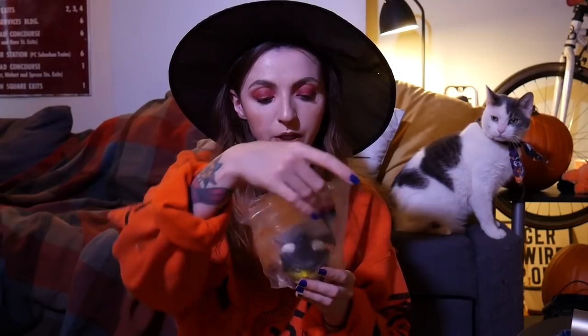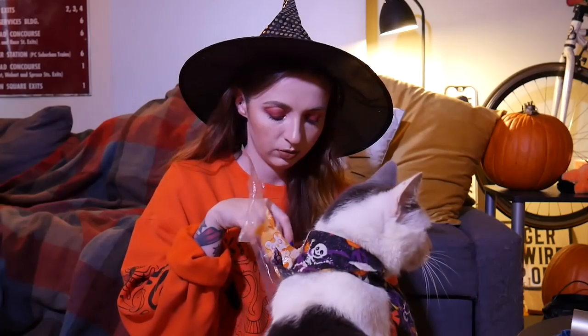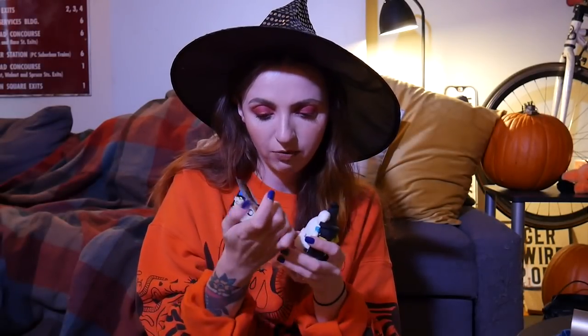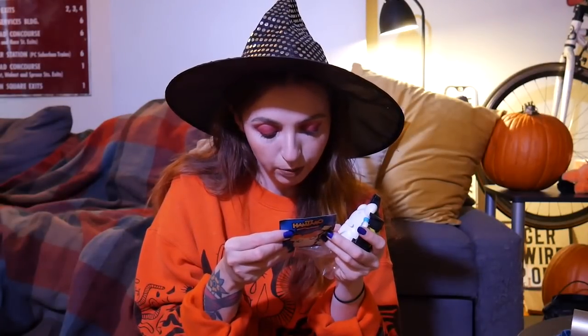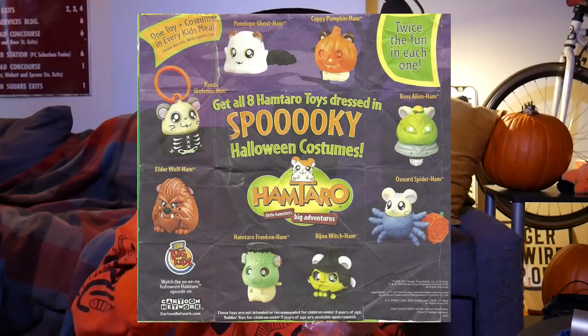The first toy that we are opening up is the Hamtaro witch, and these are Burger King toys — 'Little Hamsters, Big Adventures,' that's what it says on the packaging. Inside is a Hamtaro Little Hamsters Big Adventures official Burger King big kids membership application, and this is for a birthday coupon. Inside it shows all of the different ones that you can possibly get, which is pretty exciting.